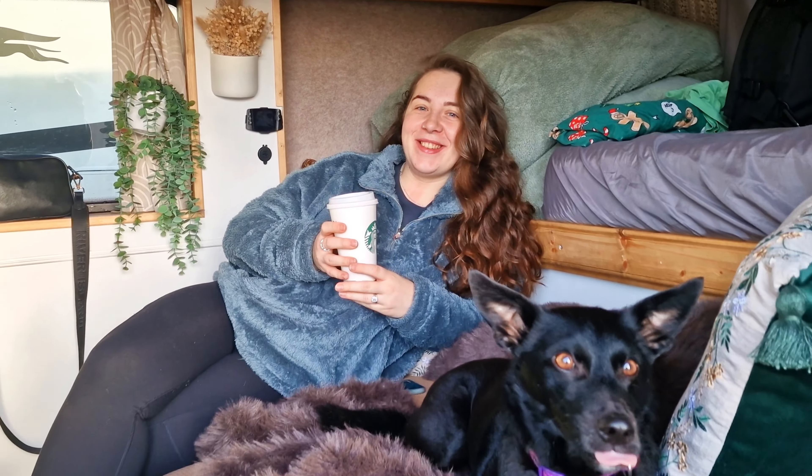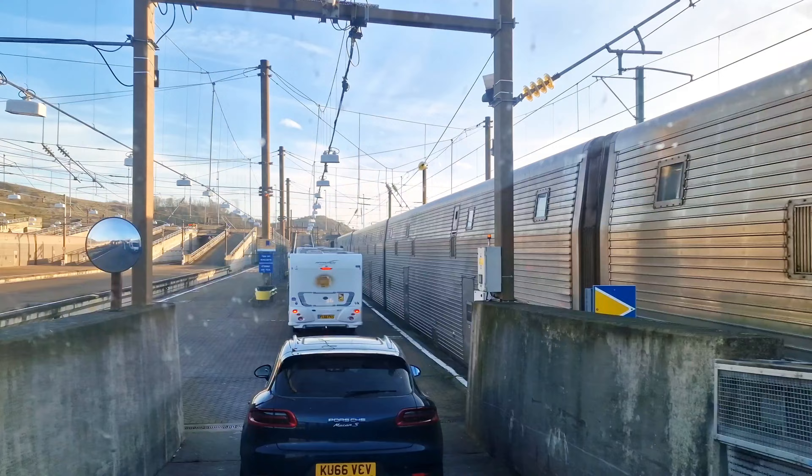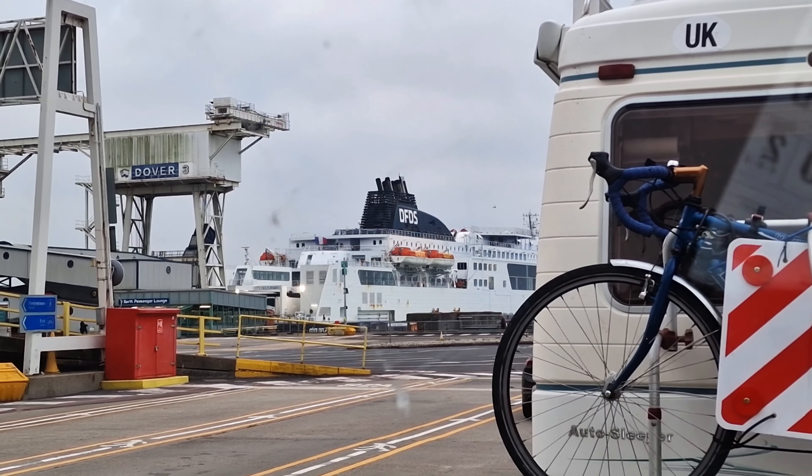Right — that's you, your van, and your animals all sorted and ready to go to Europe. Now you've got to get there. We've travelled to Europe on two separate occasions and both times we travelled a different way. The first time we took the Eurotunnel, the second time we took the ferry.